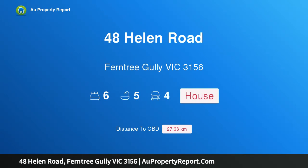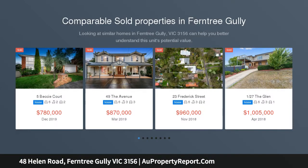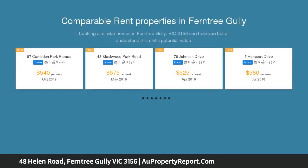Hi, I am glad to introduce Property 48 Helen Road, Ferntree Gully Victoria 3156. This is a 52 square family entertainer — an impressive family home delivering the highest of luxury with formal, family and entertaining domains, wonderfully accentuated by endless storage and space.